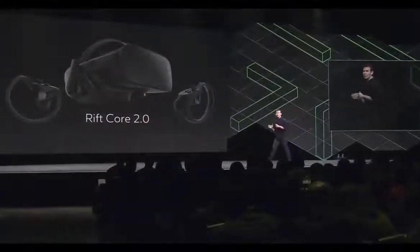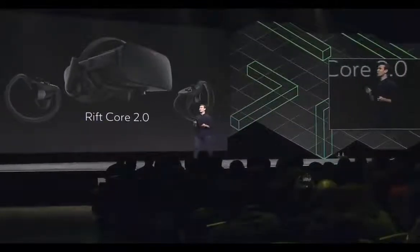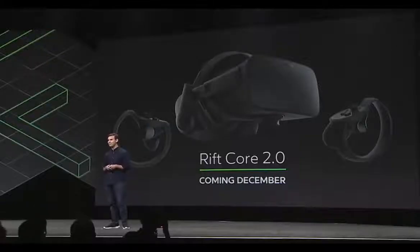So that's a quick preview of Rift Core 2.0. I'm excited to announce that Rift Core 2.0 beta will be available this December as a free update to all Rift users. When it comes to Rift, we are really just getting started. Home and Dash are both fundamental parts of our vision for the future of VR computing, and we're looking forward to sharing much more with you in the year ahead. Thanks so much.